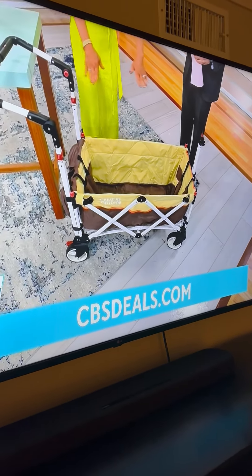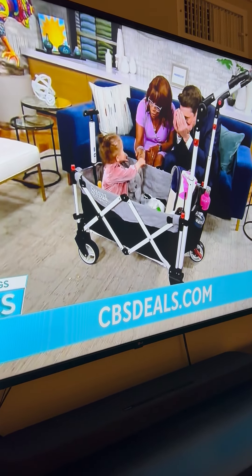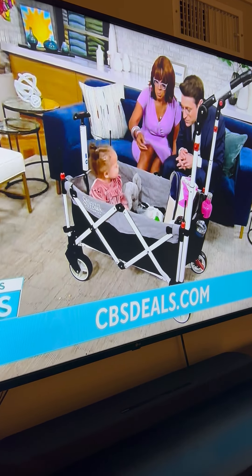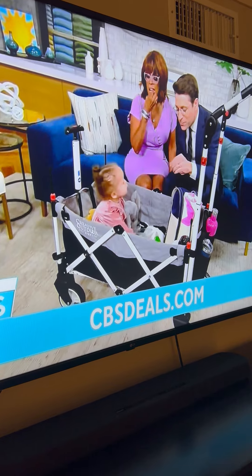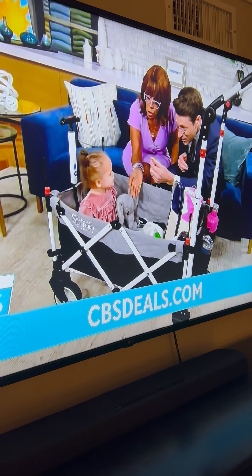So should we show our little model? When you put them in, they do have five-point harnesses. You're going to be able to have two kids. Look at baby Harlow right now — she's been sitting in there, playing with it, having so much fun. So you can put the baby in, put all your supplies in, throw the diaper bag in there.